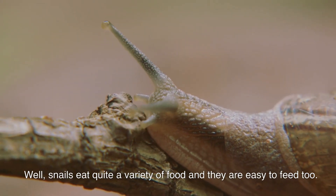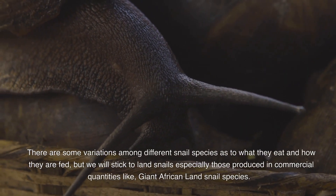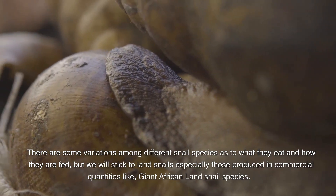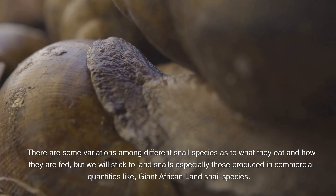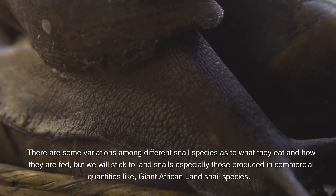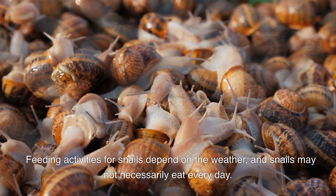Snails eat quite a variety of food and are easy to feed. There are some variations among different snail species as to what they eat and how they are fed, but we will stick to land snails, especially those produced in commercial quantities, like the giant African land snail species.